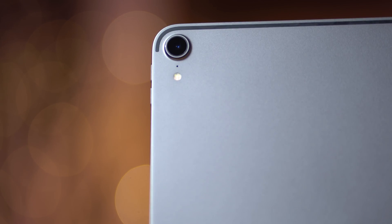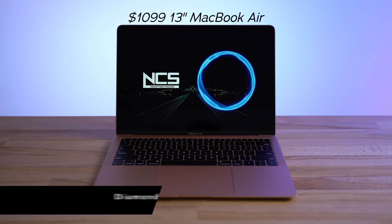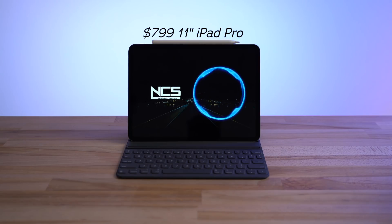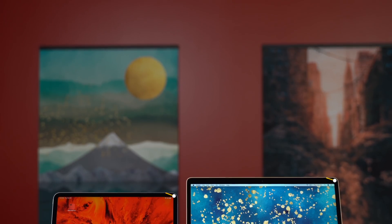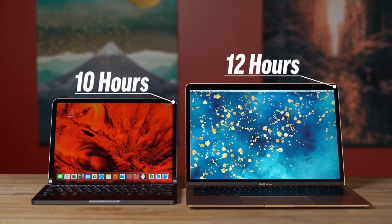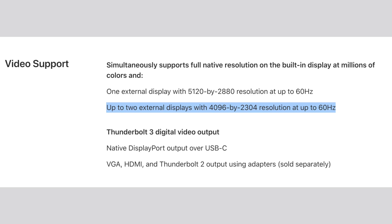On top of that, the iPad Pro gets the rear-facing camera for shooting 4K videos. However, when comparing speakers, the MacBook Air sounds much better. The MacBook Air is also rated for 12 hours of battery life compared to 10 on the iPad Pro, and while both of them can connect to external displays, the Air can connect up to two of them.